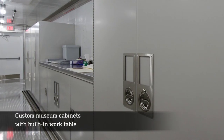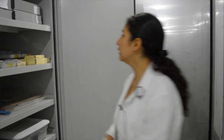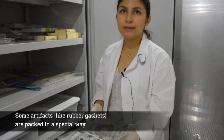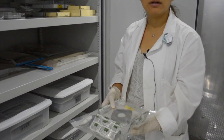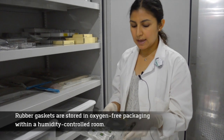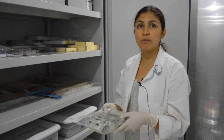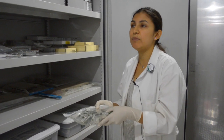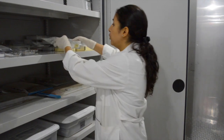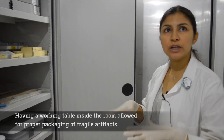I like our custom-made cabinets. Having the working table really helps. Some artifacts are packed in a special way — for instance, we have a rubber gasket that doesn't react well with light, oxygen, or changes in humidity. So it's packed in a special oxygen-free microenvironment. To maintain the humidity inside at 40% to 50%, we packed it in this room. Whereas if we packed it in the lab, it would be around 70–80% humidity. Having a working table here and being able to pack those artifacts within the room is what I really like — that we were able to work with what we wanted and not just get standard furniture.